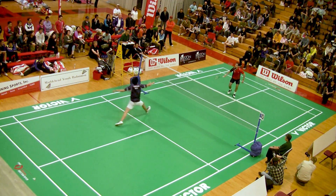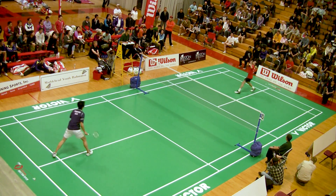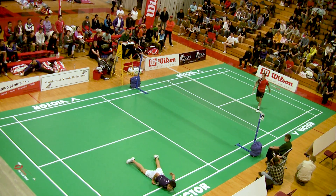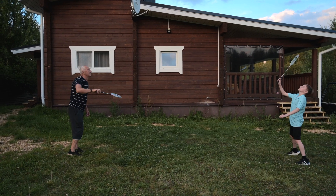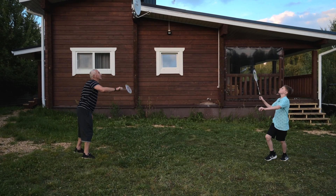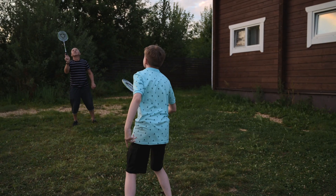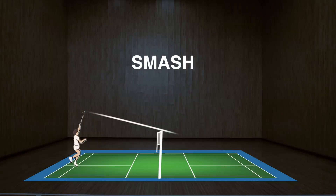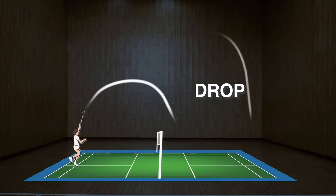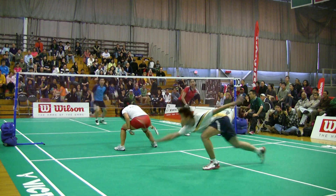To understand why this seemingly simple sport holds the title for world's fastest racquet sport, we have to head indoors. The weather and temperature could actually cause the shuttlecock to fly in a different way than expected. Indoors, players smash, clear, drop, and drive the shuttlecock towards their opponent.